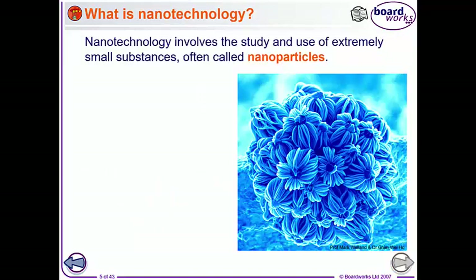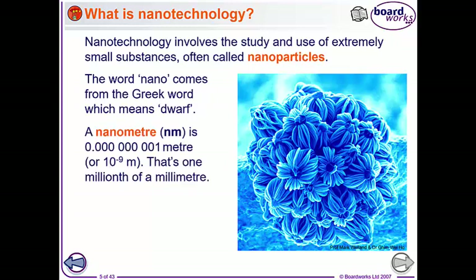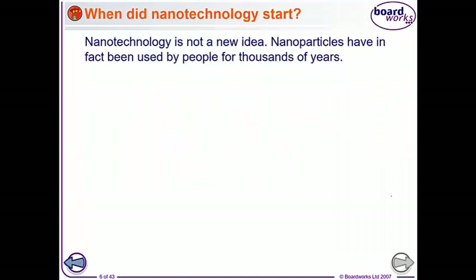But what are these nanoparticles? What is nanotechnology? Nanotechnology is the study and use of nanoparticles, and those are extremely small substances. The word nano comes from the Greek word meaning dwarf. One nanometer is 10 to the power of minus nine meters, which is a millionth of a millimeter.